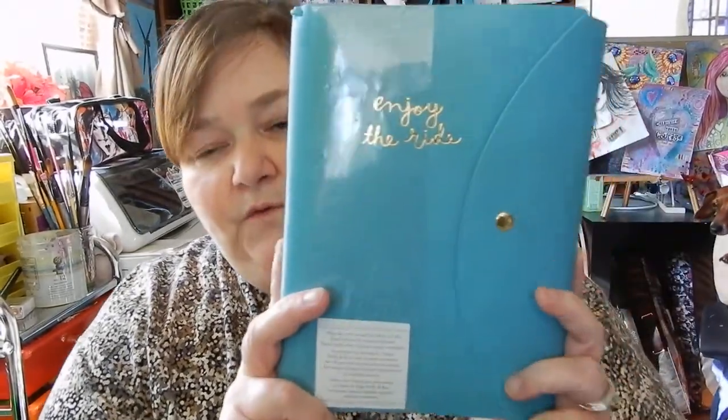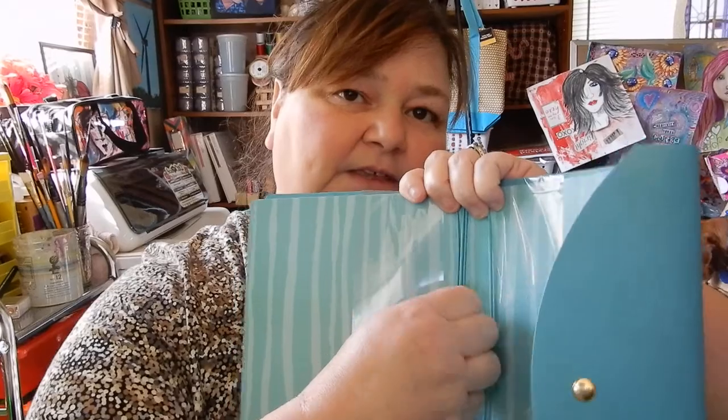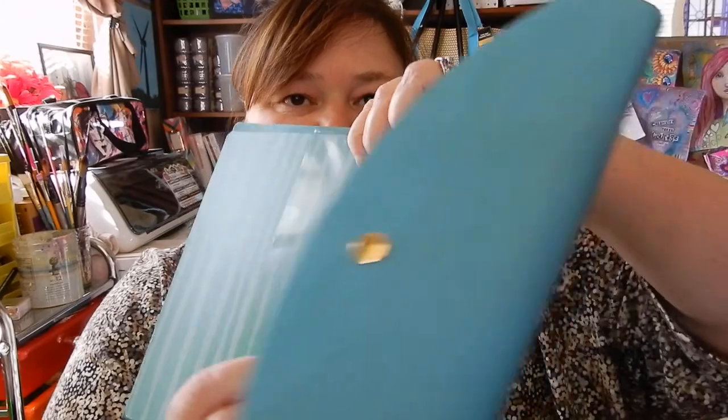The other thing I got on clearance was marked down from fifteen dollars to four forty-nine. It just says 'Enjoy the Ride.' It doesn't have anything in it — you're supposed to add your own things — but it does have little spandex pieces so you can add your own items to it.